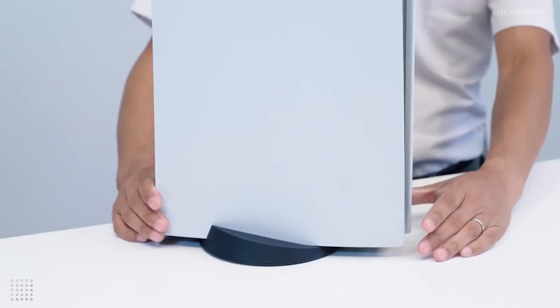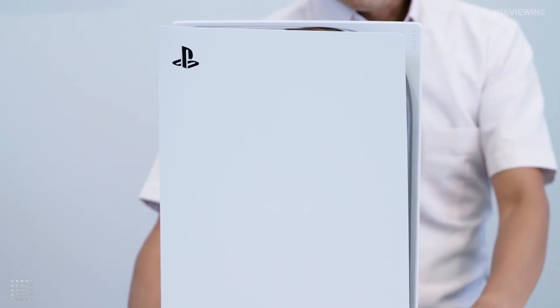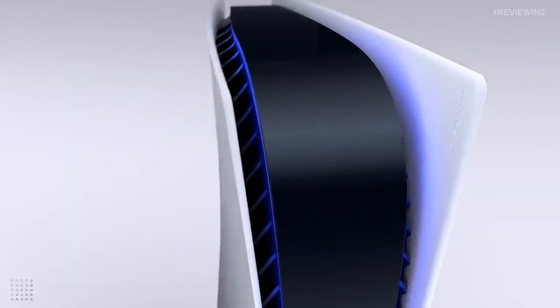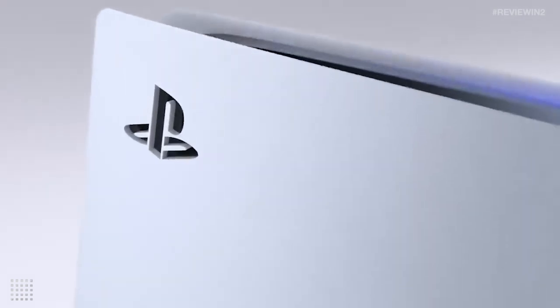Literally towering over its competitor, the PlayStation 5 is hard to miss. Its massive, curvy frame and light that emits from its inner shell had me appreciating its uniqueness. The PlayStation 5 is unique down to its controller, which, like the console, opts for a futuristic vibe.